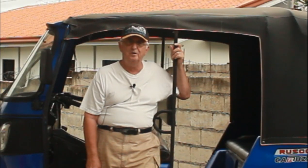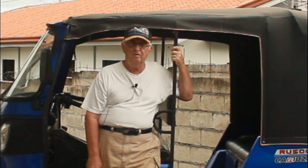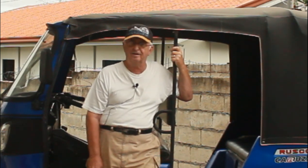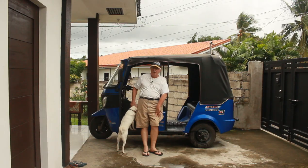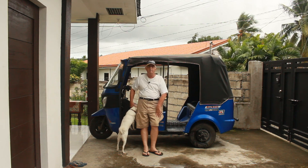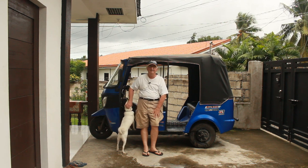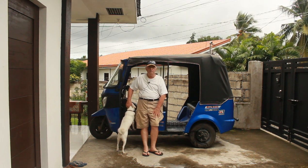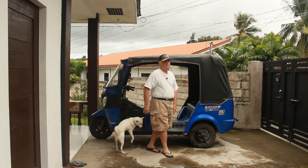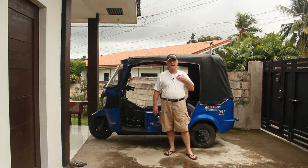Hey everybody, this is Bud Brown living in Dumaguete City, Philippines. This is my latest vehicle — bought it about a year ago. It's called the Rusco Caruza. Rusco is the brand name; Caruza is the model. It's a little three-wheeler — Rusco makes motorcycles, scooters, and other vehicles. Several people have asked what I think about it, and I'm going to tell you straight up: the good, the bad, and the ugly.